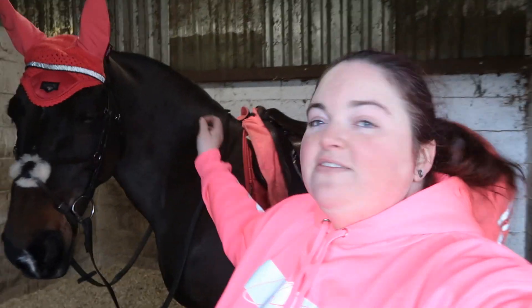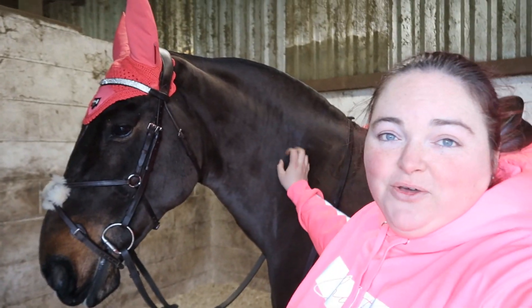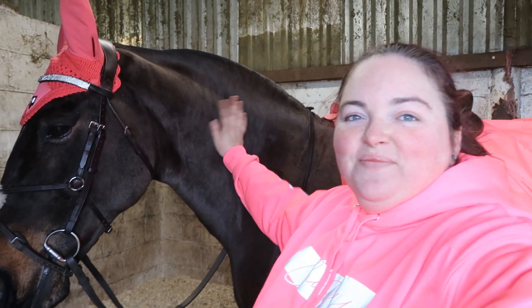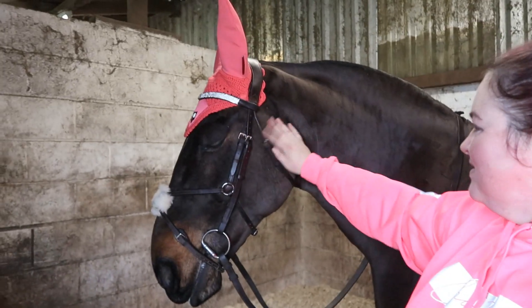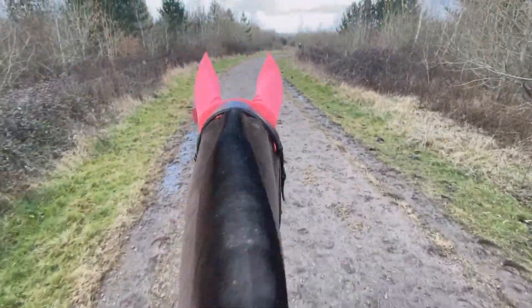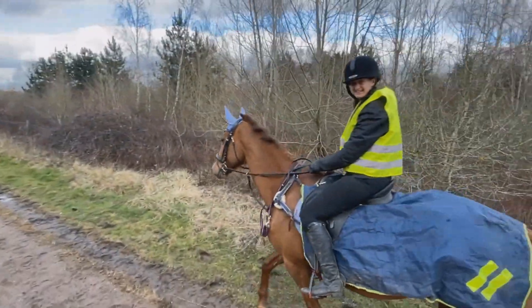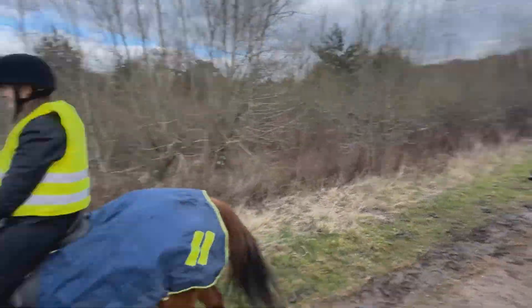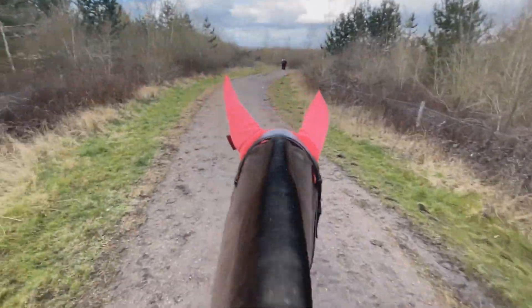I'll try and get some footage out on the hack but my phone is very low on battery. Let's head out on a hack, Peps. She looks really good. The crew's back — the girls are back in town. Look, spring's on its way — got some blossoms on the tree.